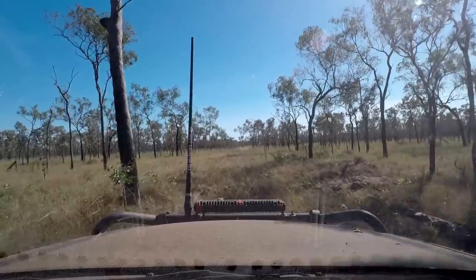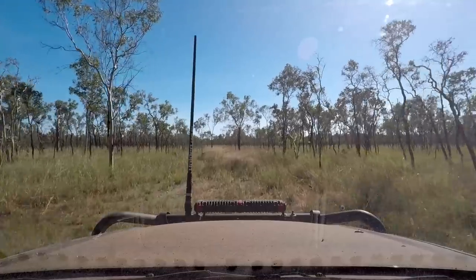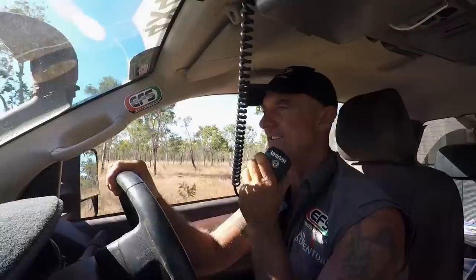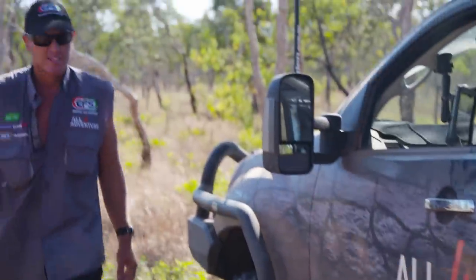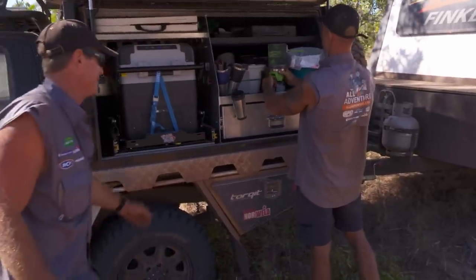The fence just stopped. Jase, we've got a problem, mate — the fence just ran out. I'm lost. There's no fence. Where do we go now? Now I'm half in Queensland and half in Northern Territory. That's pretty cool. It's my go, mate — coffee time.